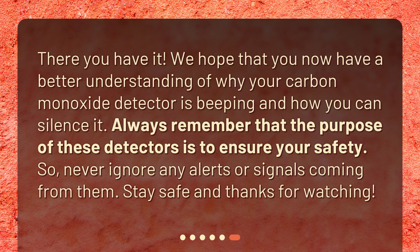There you have it. We hope that you now have a better understanding of why your carbon monoxide detector is beeping and how you can silence it. Always remember that the purpose of these detectors is to ensure your safety. So never ignore any alerts or signals coming from them. Stay safe and thanks for watching.